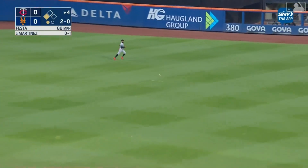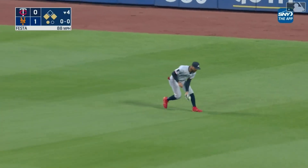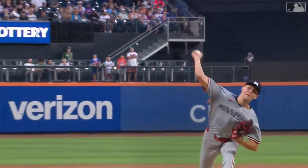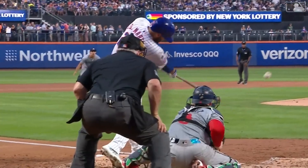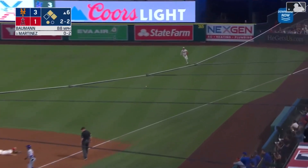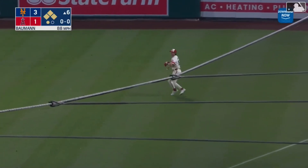Line drive to center field — base hit for Martinez — to bring in the first run of the game. Nimmo comes home to score. J.D. Martinez with his forty-seventh run batted in. Ground ball right through the right side of the infield. Rounding third is Harrison Bader — he'll score.